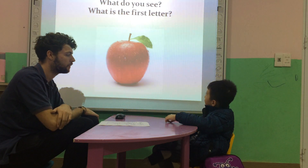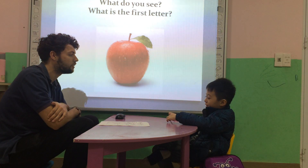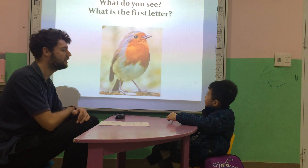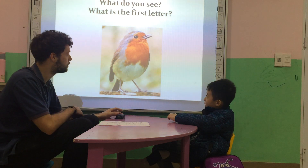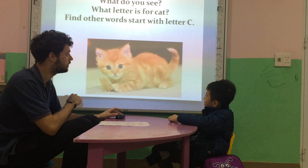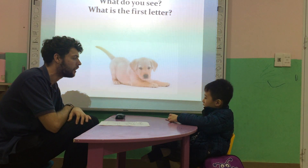What do you see? I see an apple. What's the first letter of apple? Letter A. What other words begin with letter A? Alligator. What do you see? I see a bird. What's the first letter of bird? What do you see? I see a cat. What's the first letter of a cat? Letter C. Good job. What do you see? I see a dog. What's the first letter of dog? Letter D.